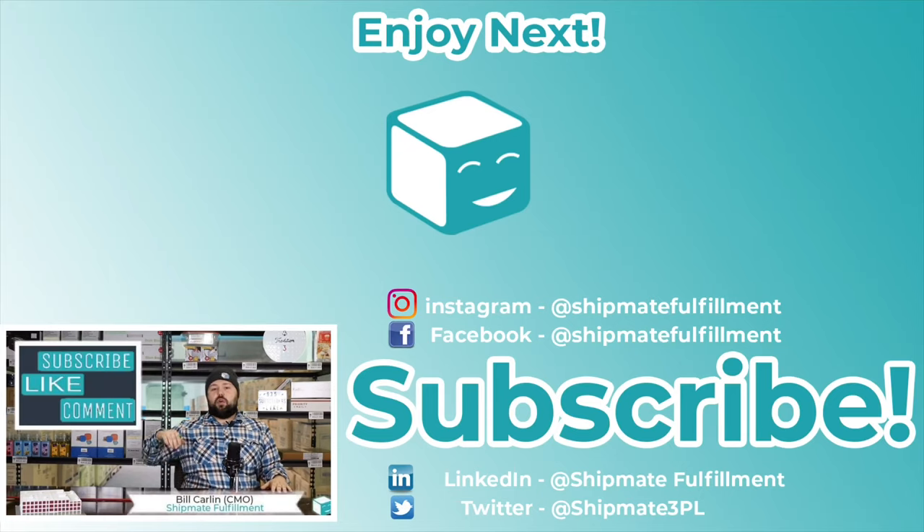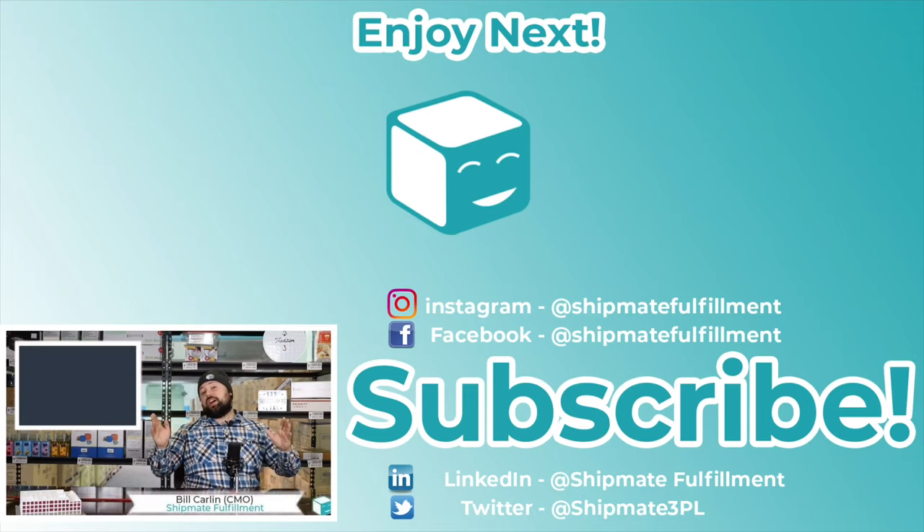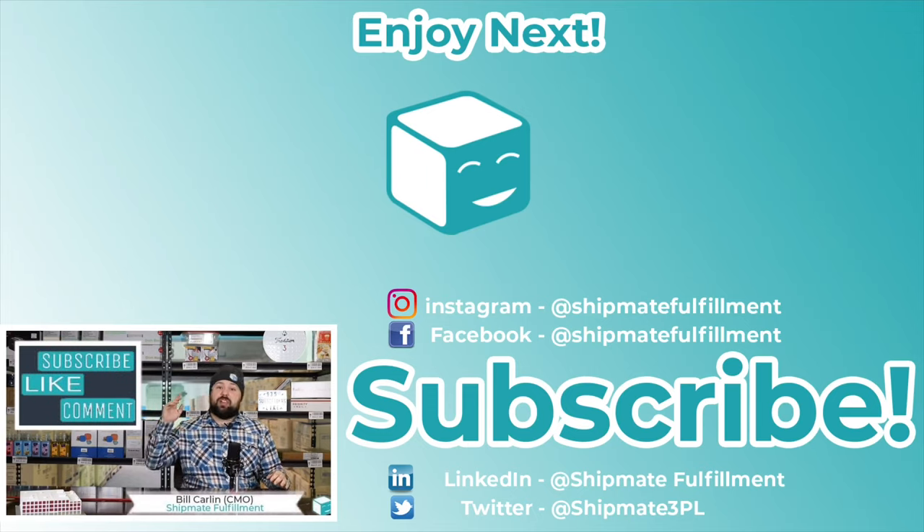Thank you guys so much for watching my overview on accessorials. If you could take a second, give us a like, give us a subscribe, share us with a family member or a friend. We're trying to get to a thousand subscribers and we need your help — we're this close and you can help get us there.